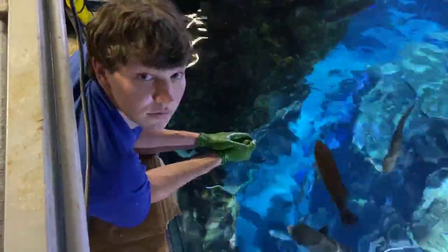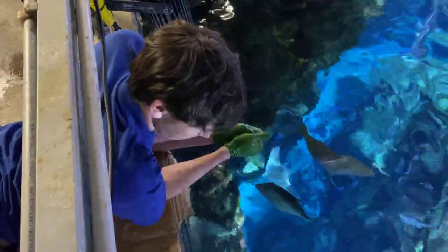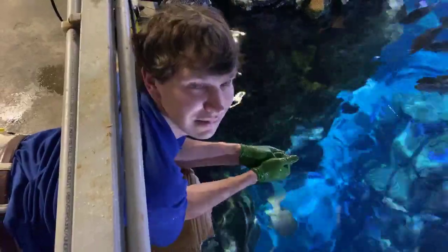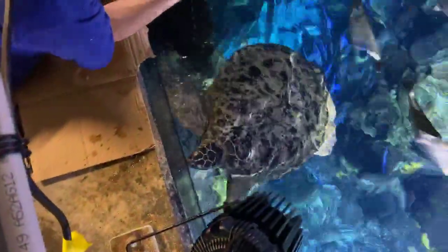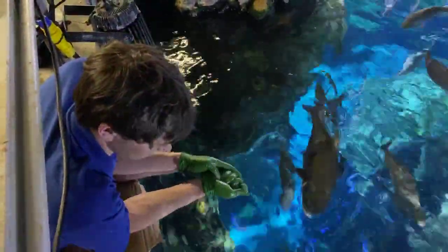Clarissa Henderson wants to know what the oldest turtle at the aquarium is. That would probably be our alligator snapping turtle over in the River Journey building in the Alligator Bayou exhibit in the Delta Country Gallery. The estimate is that he's about 80 years old — if he's not the oldest, he's very close.